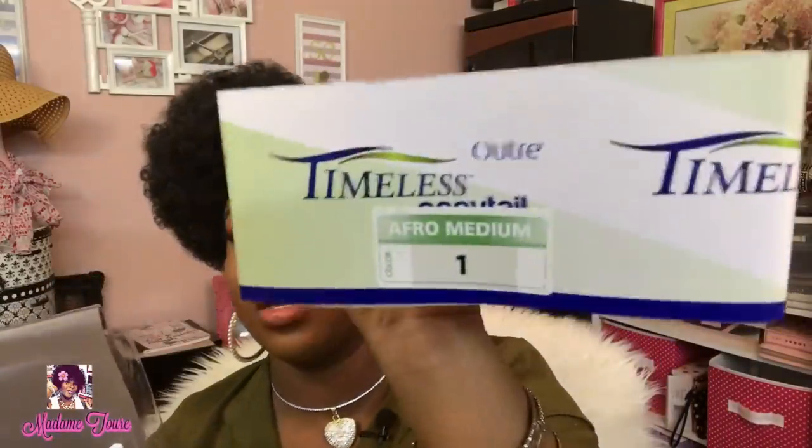I saw it in the hair store while I was in there for something else and wanted to try it out. This is the medium — actually the largest one. Everyone thinks it's a large but this is the medium fro, and it's in color number one. I took it to the side because that's just me — I like to do different things to give it a little character. Now let's jump right into the goodies!